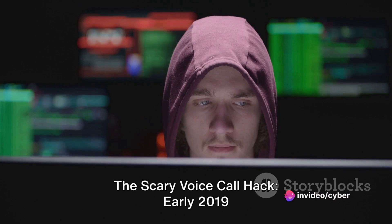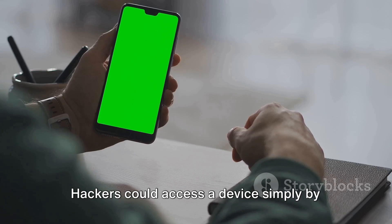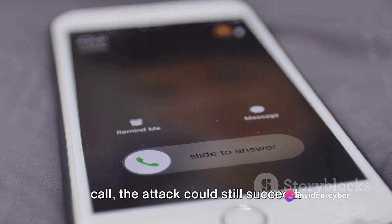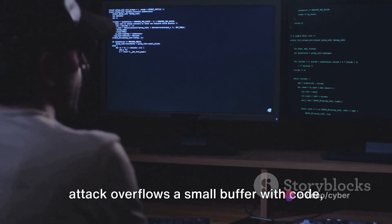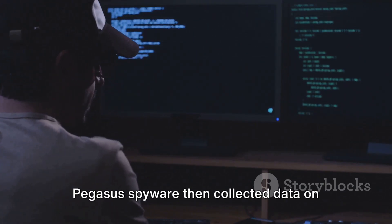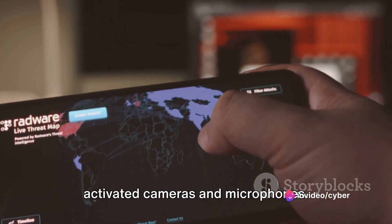The Scary Voice Call Hack. Early 2019 witnessed the Pegasus voice call malware attack. Hackers could access a device simply by placing a WhatsApp voice call to their target. Even if the target didn't answer the call, the attack could still succeed. The method? Buffer overflow, where an attack overflows a small buffer with code, gaining unauthorized access. Pegasus spyware then collected data on calls, messages, photos, videos, and even activated cameras and microphones.